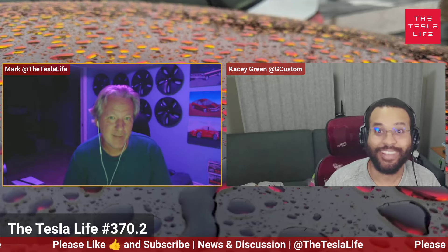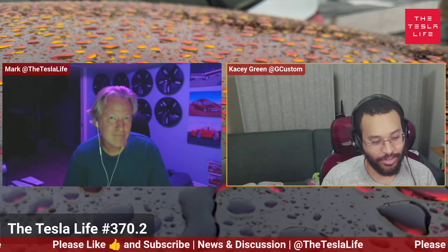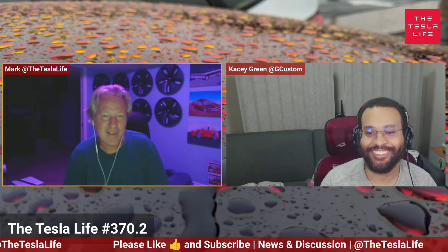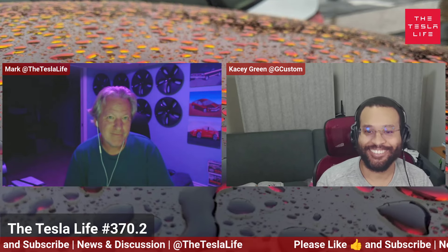If you haven't already, please give us a thumbs up on the video and press that subscribe button. If you're not subscribed, I don't know why not — do it. And then you'll catch us on Wednesday for our live show, same time, same place. We'll hope to see you there. Thanks very much for watching, and we'll get together next time and find out what's happening in the Tesla life.